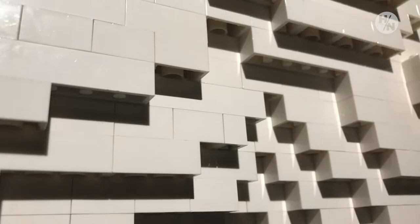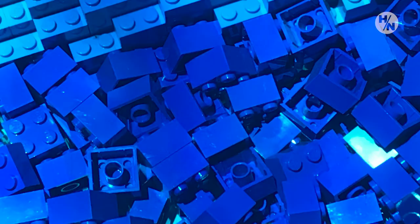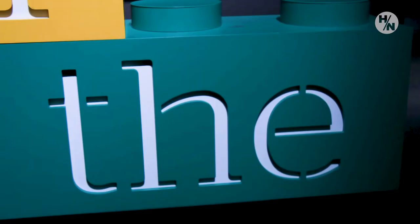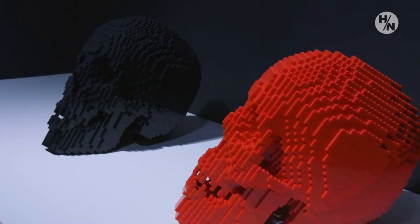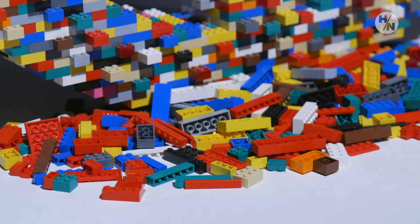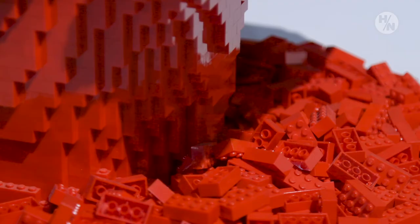The average person worldwide has 14 Lego bricks in their possession. Some people have more, some people have less, but most kids, particularly in the United States and in Europe, have seen Lego bricks and played with them. Taking a basic medium that people don't think about as being high art and turning it into that is what makes the magic for kids.